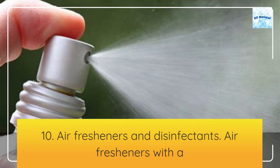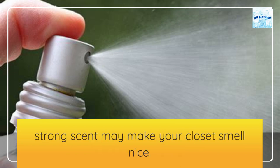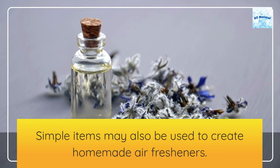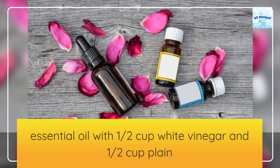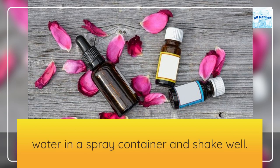10. Air fresheners and disinfectants. Air fresheners with a strong scent may make your closet smell nice. Simple items may also be used to create homemade air fresheners. To make your freshener, combine 10 to 12 drops of your choice essential oil with half cup white vinegar and half cup plain water in a spray container and shake well.